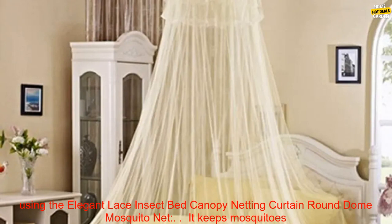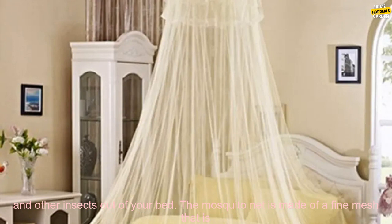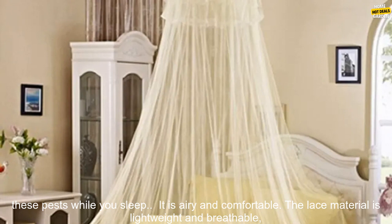Here are some of the benefits of using the Elegant Lace Insect Bed Canopy Netting Curtain Round Dome Mosquito Net. It keeps mosquitoes and other insects out of your bed. The mosquito net is made of a fine mesh that is too small for mosquitoes to pass through, so you can rest assured that you will be protected from these pests while you sleep.